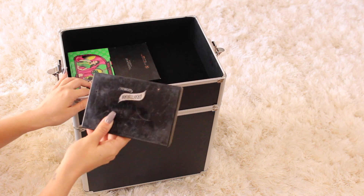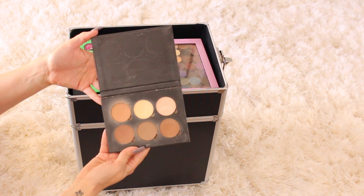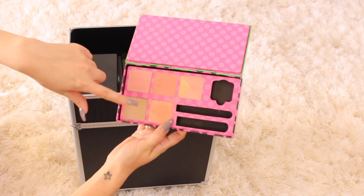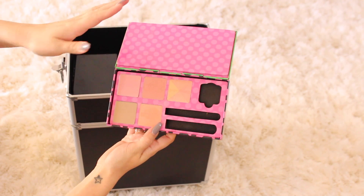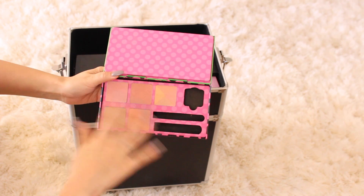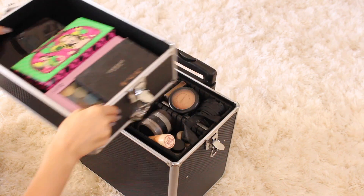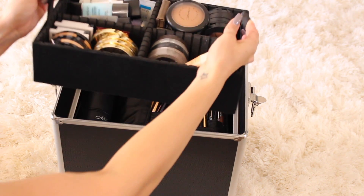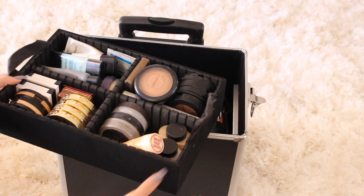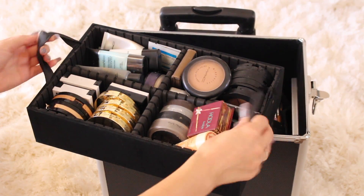I always have the Anastasia contour kit. I like palettes like this one from Benefit because it has a bunch of different blushes in it — I really like palettes that come with a bunch of different products all in one, they're really handy. This actually comes out as well and you have another section under there. This part right here is probably my favorite just because it has the different sections.